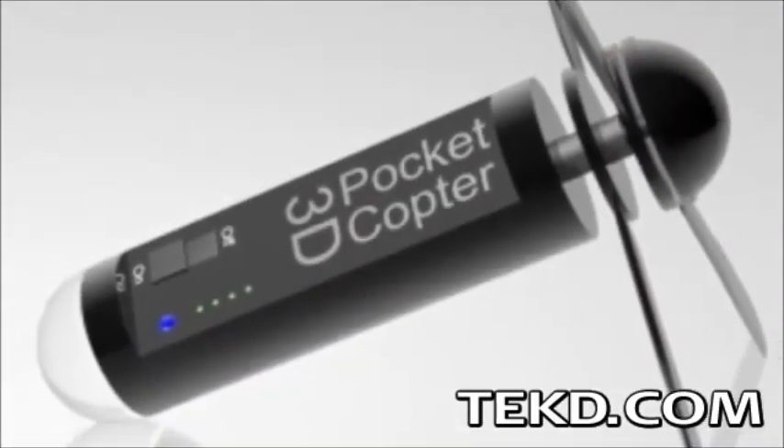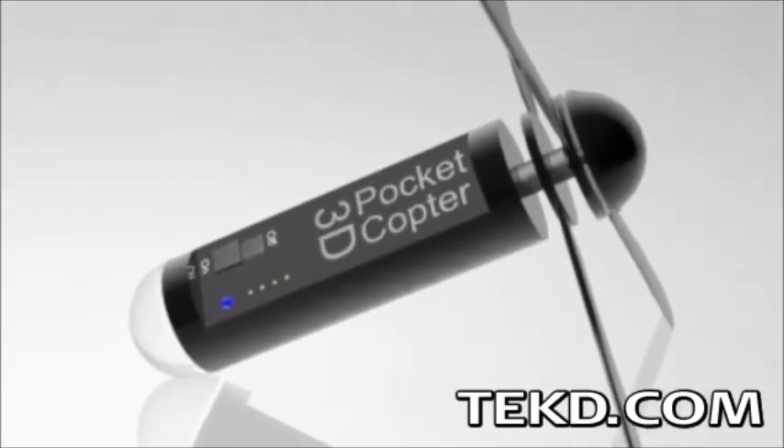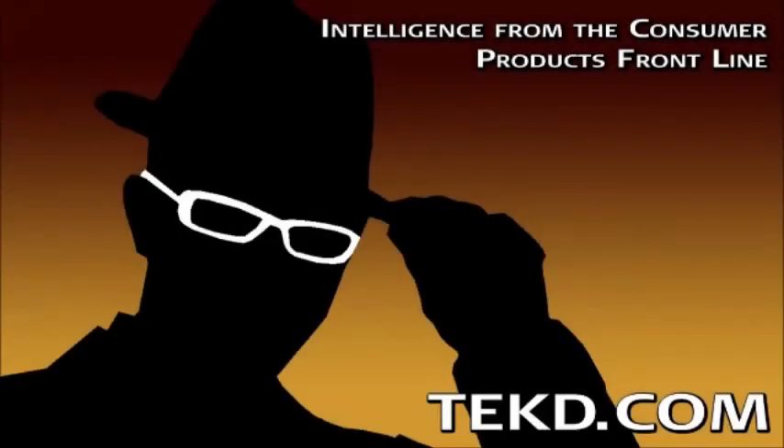The Pocket Copter will take flight in early 2015 and will sell for around $120. Check out their Indiegogo campaign to grab one. I'm TK for TechDeep.